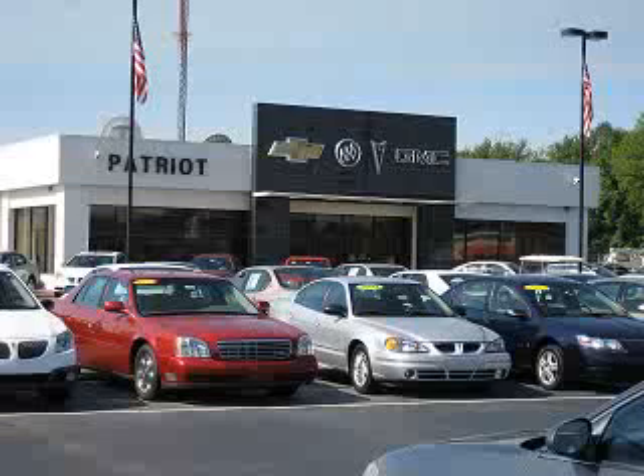5 passenger seating, privacy glass, heated outside mirrors, automatic leveling system, 4 wheel drive, trailer towing hitch, alloy styled wheels, auxiliary audio input, tonneau cover, running boards, and much more.